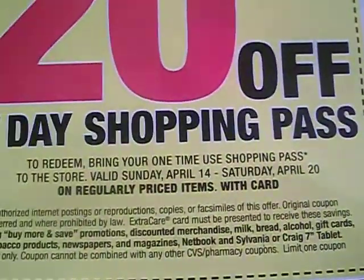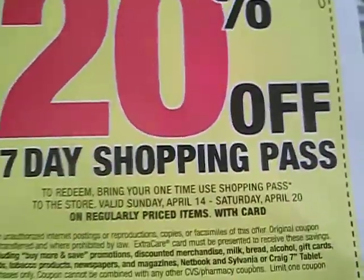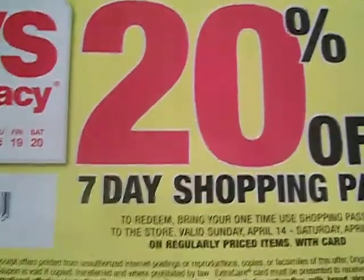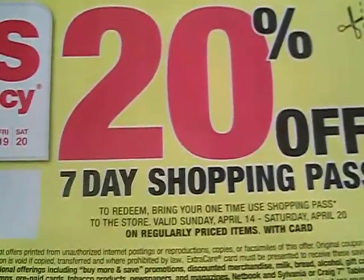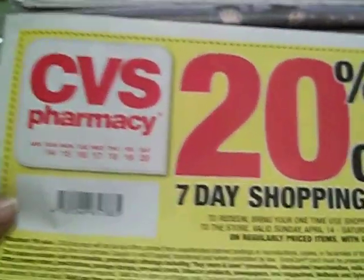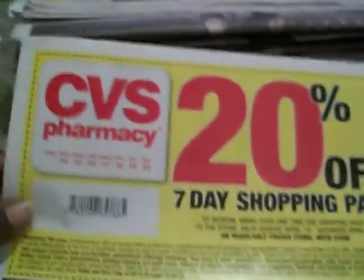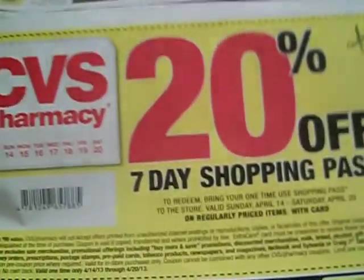It's going to be valid from 4/14 through 4/20, and it says limit one coupon per customer. But you get to use this coupon — it's a seven day shopping pass — so you can use it from the 14th all the way to the 20th. I have never seen CVS put out a coupon like this before.